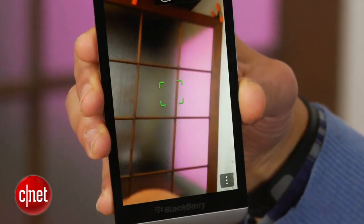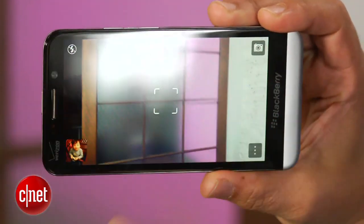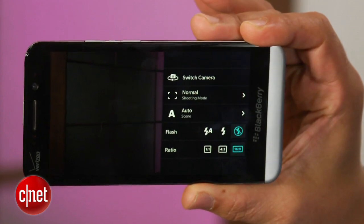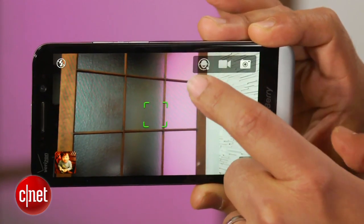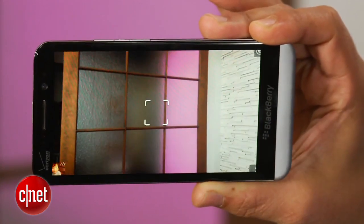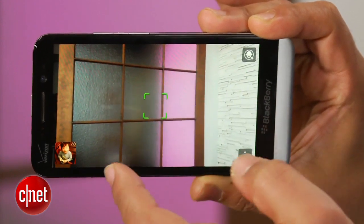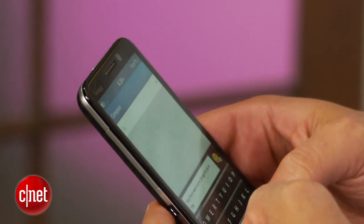If you're familiar with the cameras on the BlackBerry Z10 and Q10, the Z30 won't offer many surprises. The Z30 uses the same 8-megapixel sensor as its predecessor, in addition to the time shift feature, which takes multiple shots at once so you can choose the best one. BlackBerry has added an HDR mode, which uses the backside illuminated sensor to brighten shadow detail in strong backlighting.